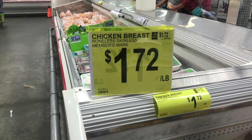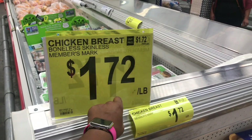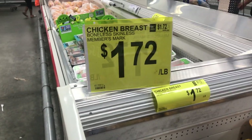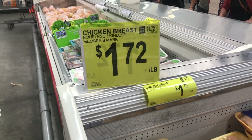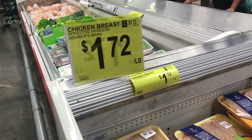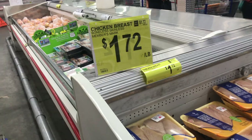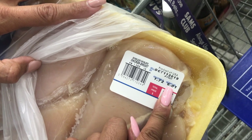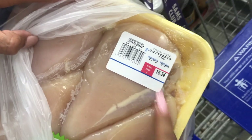The chicken breast is $1.72 per pound, so if I wanted 10 pounds, I would just add a zero and it would be $17.20. For five pounds, it's easiest to round — $1.72 to the nearest whole would be $2, and two times five is $10, then take off some change, so probably about $9. Here's the math: it's $1.72 per pound and they're 6.01 pounds, so when you multiply that together it's $10.34.